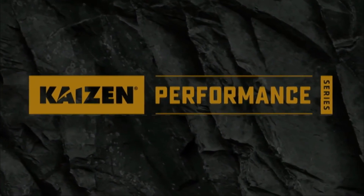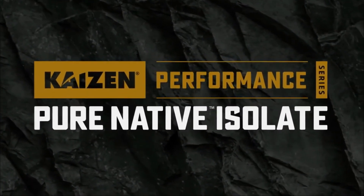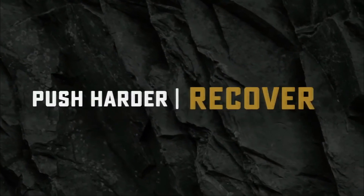Get the most out of your workout with Kaizen Performance Series Pure Native Isolate. Push harder, recover faster.